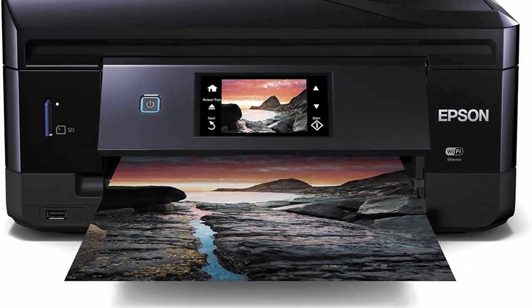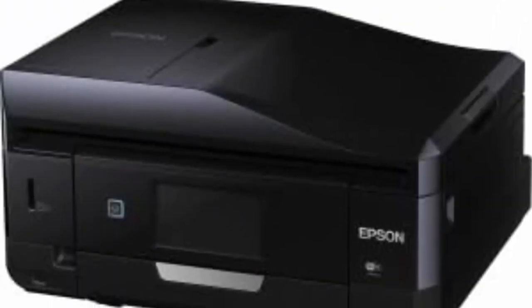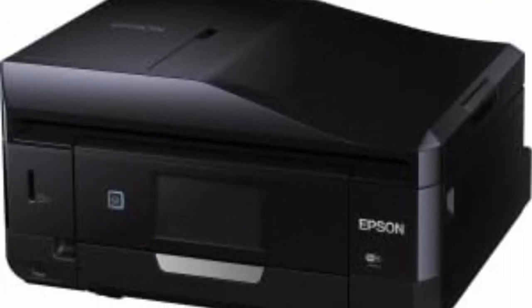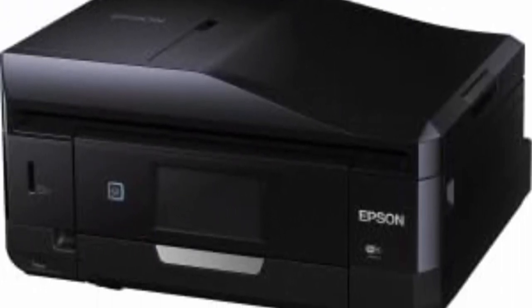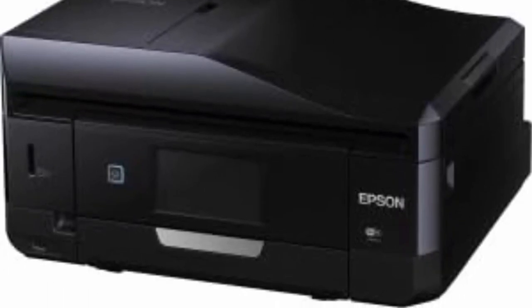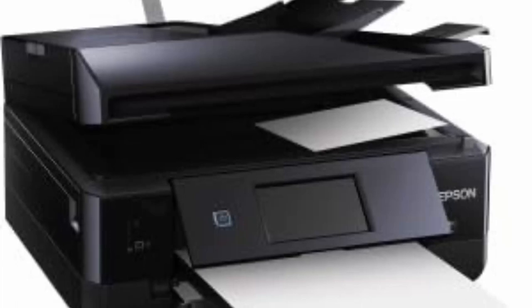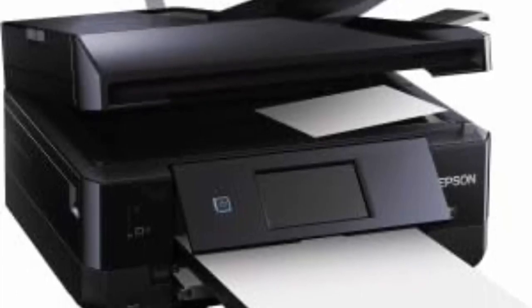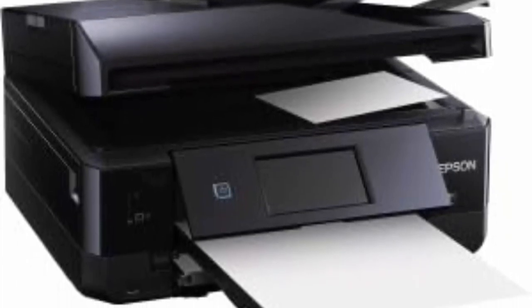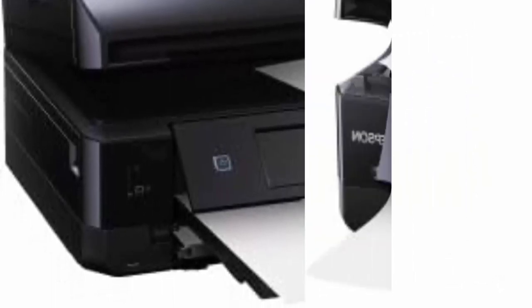Specialty paper support with rear feed, plus dedicated photo and CD/DVD trays. Replacement ink cartridges: 277 Standard Capacity Black, Cyan, Magenta, Yellow, Light Cyan and Light Magenta. Never run out of ink again — the printer features Amazon Dash Replenishment which, after activation, keeps track of your ink usage and automatically orders more from Amazon when you are running low.